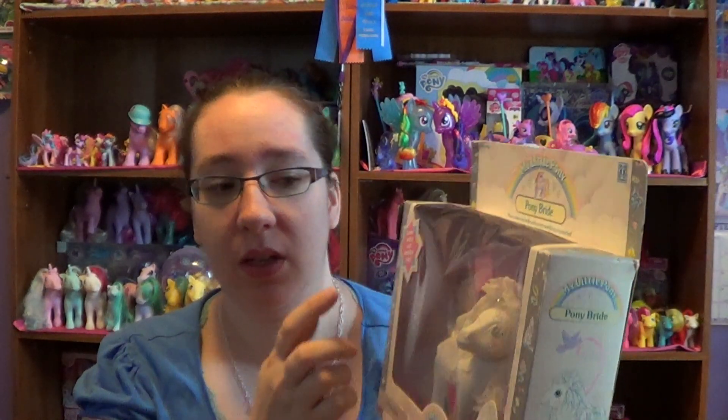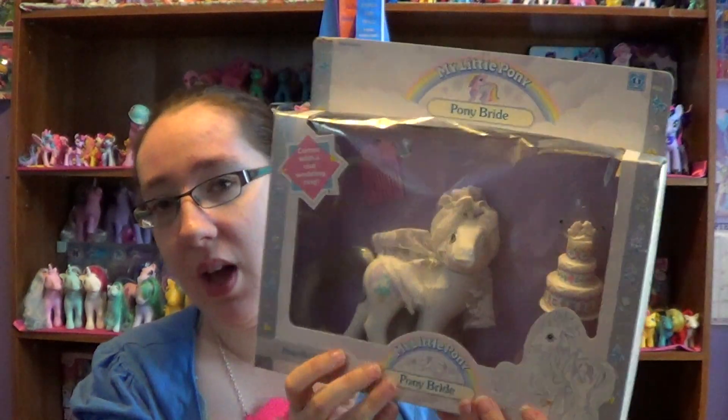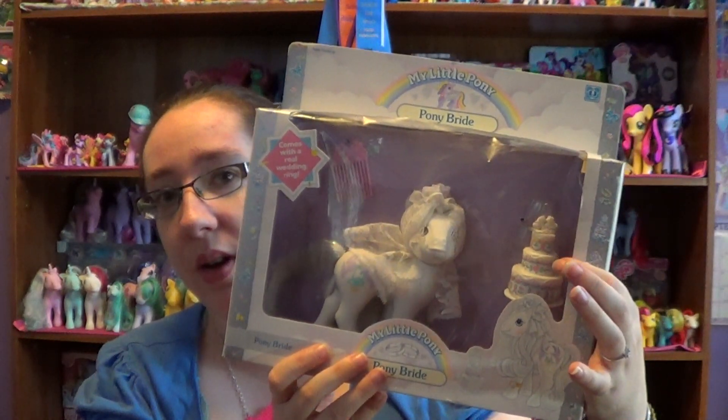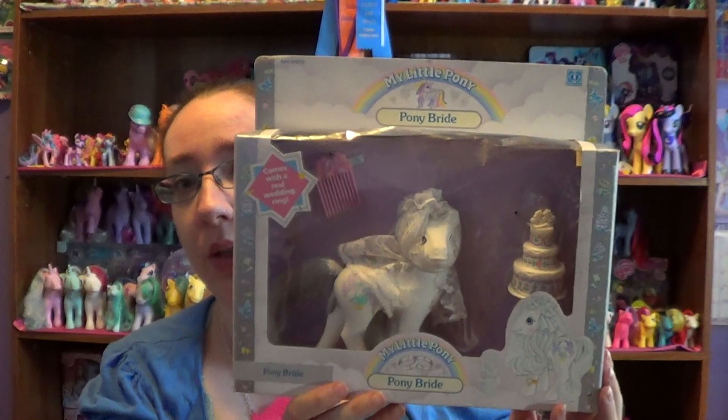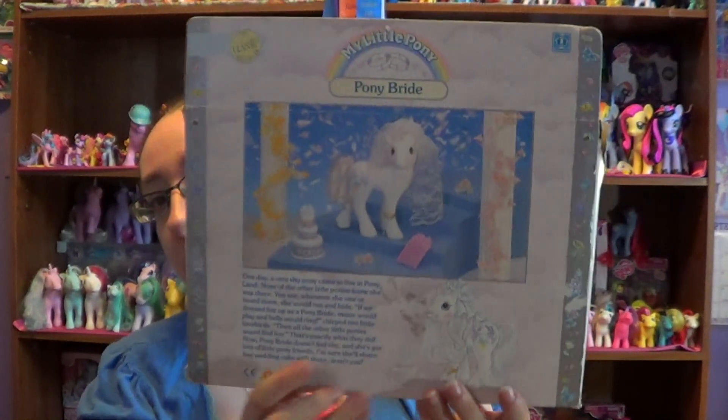I believe the ribbon, the ring, and the veil are the hardest things to find that come with this pony, as well as the comb. The cake — I believe I have a cake already with my other one. I went out of the box that I'll show you up close, and this is the back of the box.